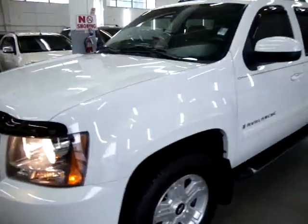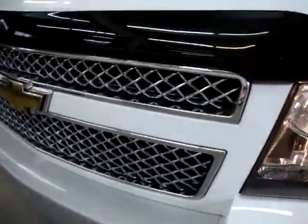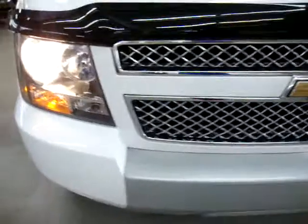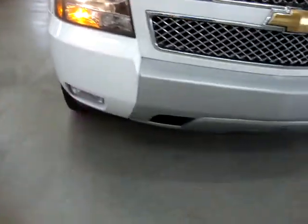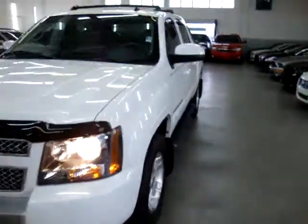Not only does it have rain guards or vent guards, but it also has a bug deflector. The grill is in great shape, with a silver two-tone bottom on the bumper, fog lights down there, as well as front tow hooks.